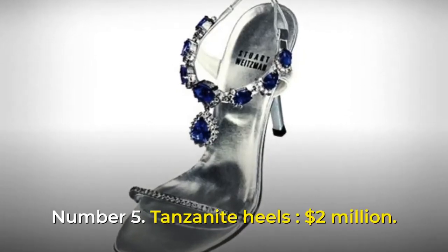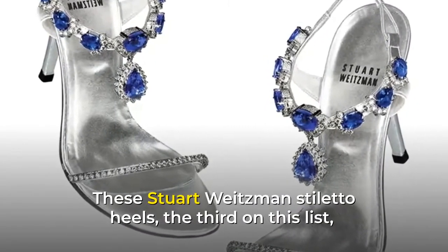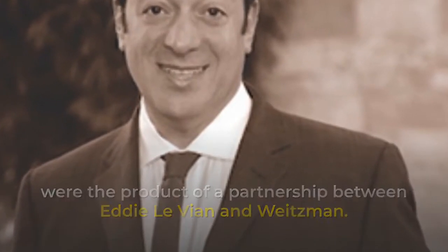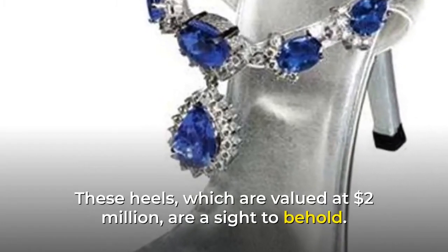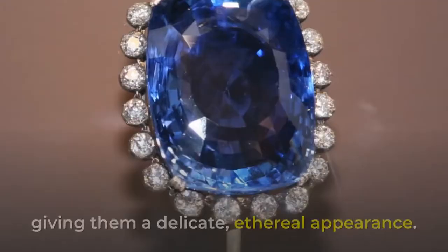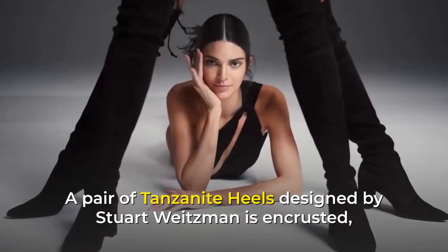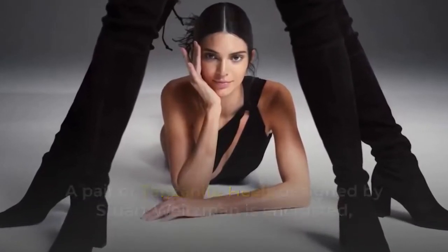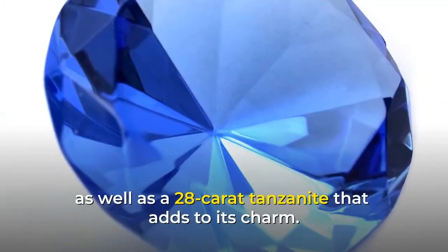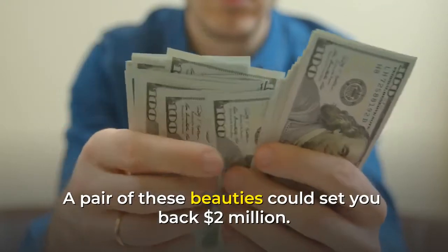Number 5: Tanzanite Heels, $2 million. These Stuart Weitzman Stiletto Heels, the third on this list, were the product of a partnership between Eddie Levien and Weitzman. These heels, valued at $2 million, are a sight to behold. The shoes are made of gleaming silver, giving them a delicate, ethereal appearance. The pair is encrusted with 185 carats of elegant bright blue tanzanite gemstones, as well as a 28-carat tanzanite that adds to its charm.